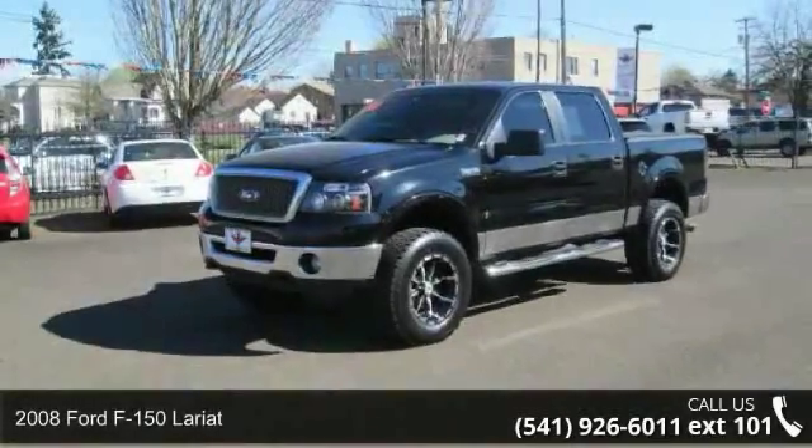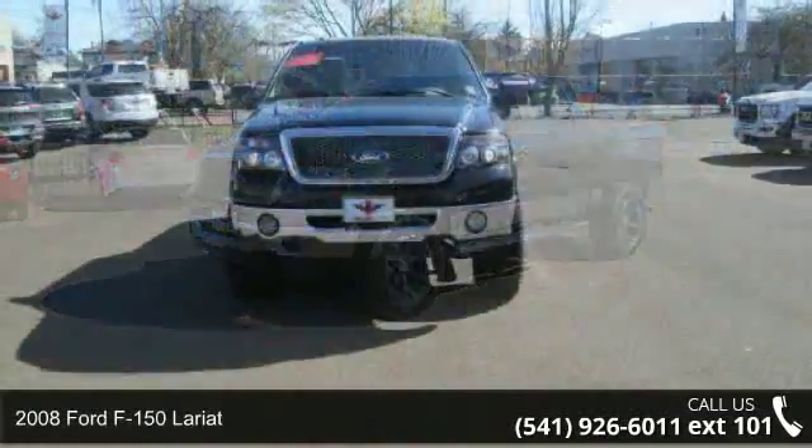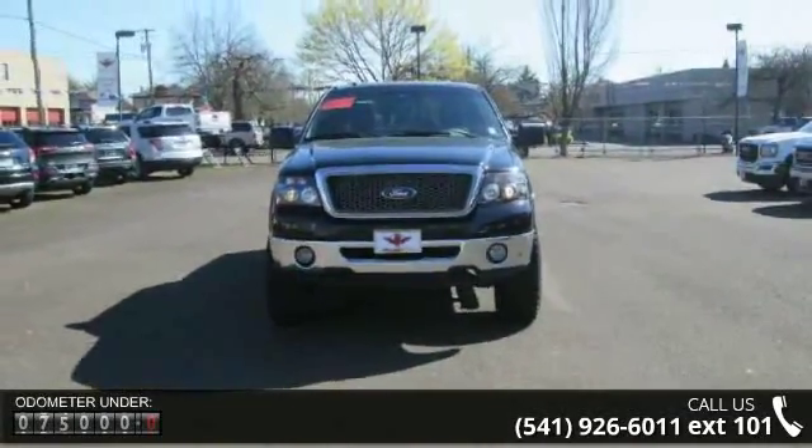Check out this 2008 Ford F-150 Lariat. If you are looking for an automobile with great features, look no further. Enjoy these notable features: